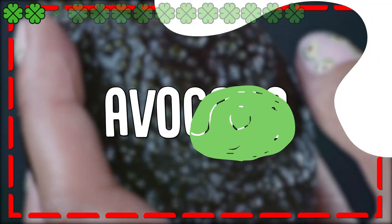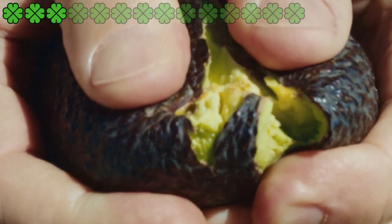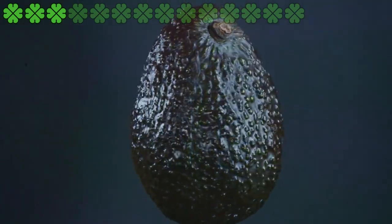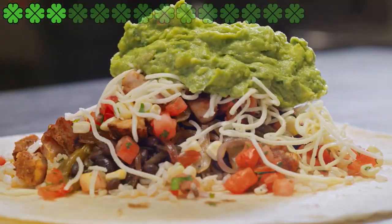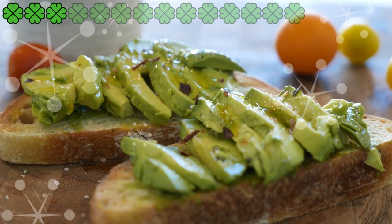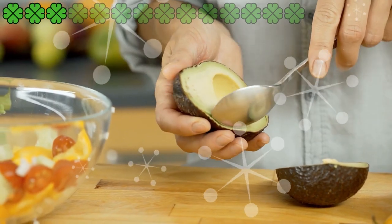3. Avocado. A single cup of pureed avocado contains 23 mg of vitamin C, 4.8 mg of vitamin E, 16.1 micrograms of vitamin A, 48.3 micrograms of vitamin K, 253 mg of omega-3 fatty acids, and 183 micrograms of folate. These nutrients help repair the skin tissues, rehydrate the skin cells, make the skin supple, and reduce wrinkles.